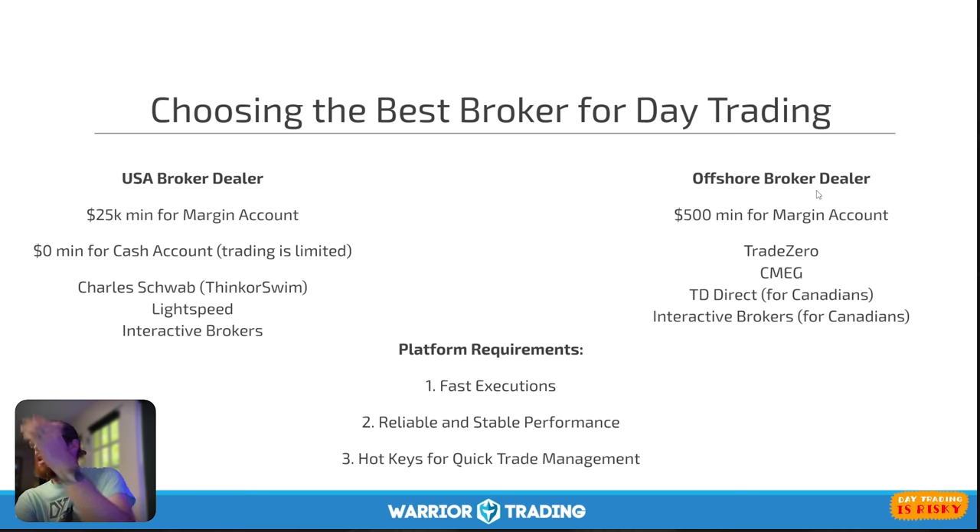Popular U.S. broker dealers include Charles Schwab with the Thinkorswim platform, Lightspeed, and Interactive Brokers. For offshore broker dealers, international traders often use TradeZero, which has around a $500 minimum for a margin account and offers six times leverage. CMEG also offers six times leverage and accepts U.S. residents, while TradeZero does not. TD Direct is for Canadians. Some U.S. traders will go to an international broker to get margin, but they pay higher fees and don't have the same deposit insurance. I think there's a lot to be said for starting with Charles Schwab and Thinkorswim as a beginner.